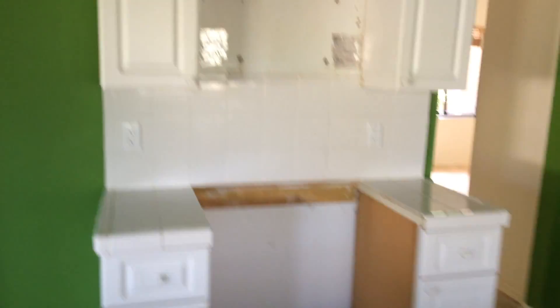Kitchen, different kind of flooring. Older kitchen, obviously. No refrigerator, dishwasher, or stove. Here's an open area of the kitchen.